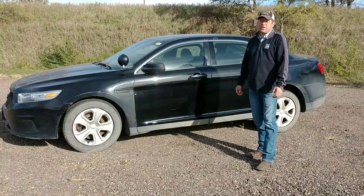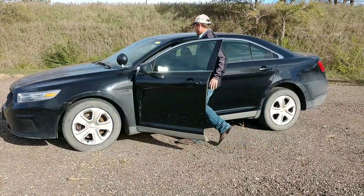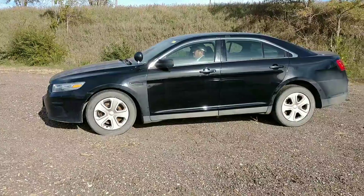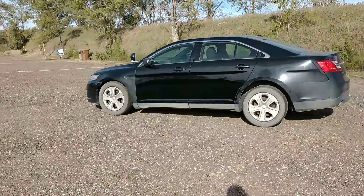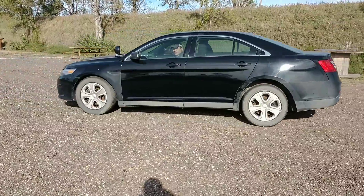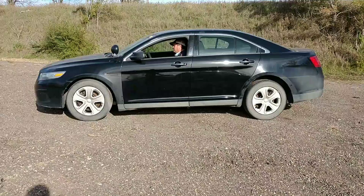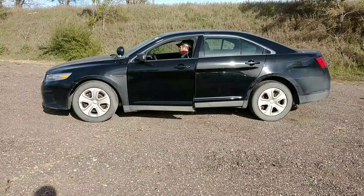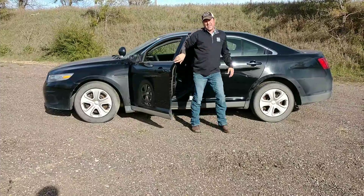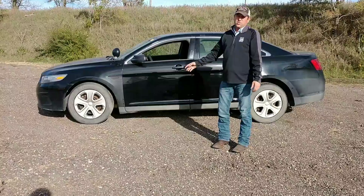So if you're buying it as is, I'll jump in it, fire it up, pull it ahead, back it up — you can hear it run. Here we go. Check it out today. 2013 Ford Interceptor from the city of Huron. Runs good, just needs a water pump.